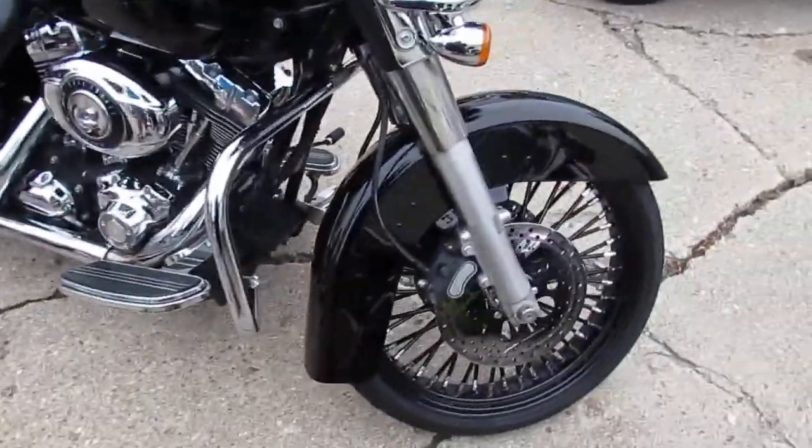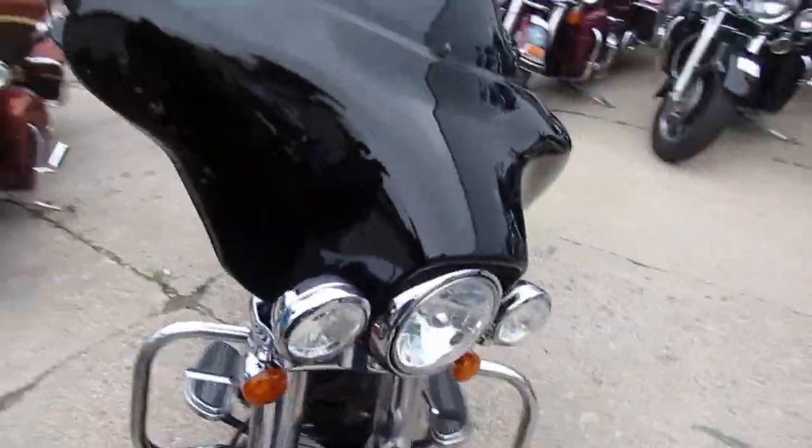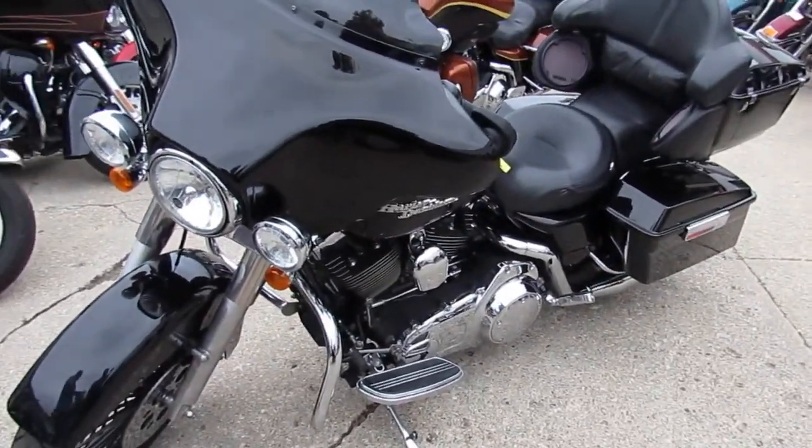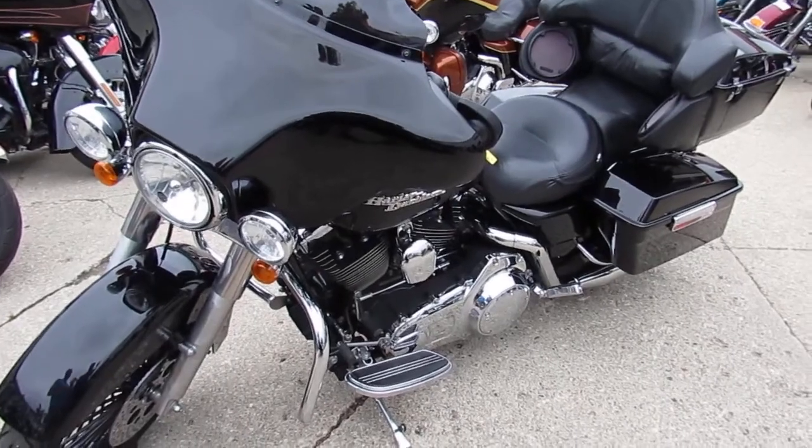It's got the highway bars on it, it's been inspected and certified. You guys can't go wrong — you can buy or lease this '07 Street Glide today. There won't be any disappointments, this thing's ready to rock and roll.